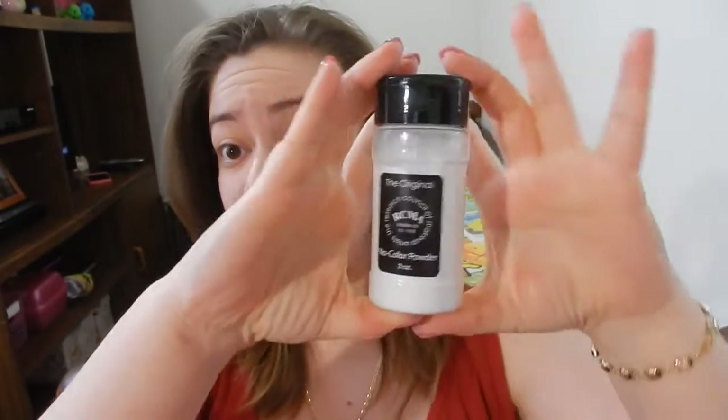I was hearing the rave all over YouTube, hearing from different people about this face powder. This is from RCMA — the RCMA No Color Powder. This is the 3-ounce size, which is a very generous size, and it's going for $10.